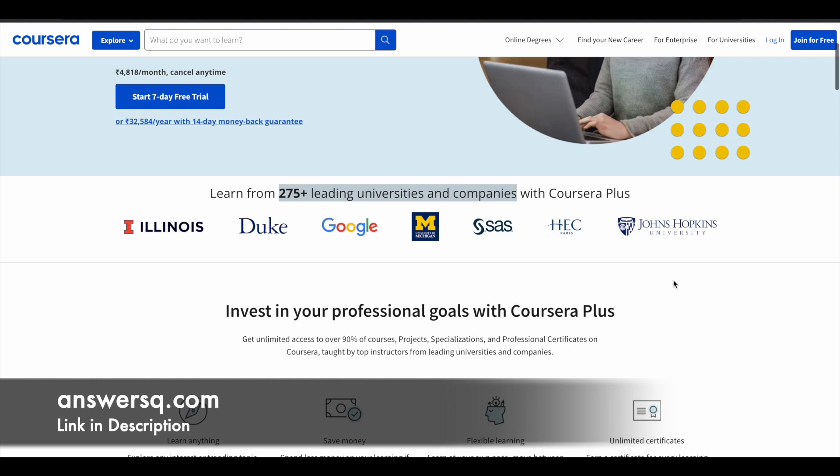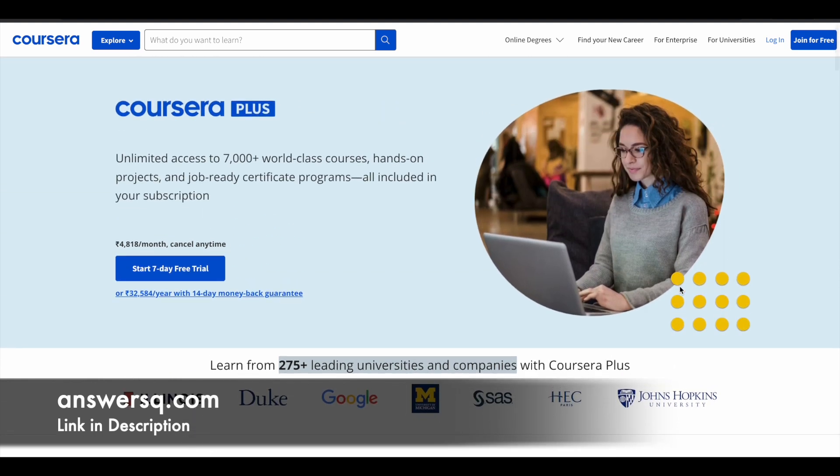If you want to purchase any course on Coursera, instead of buying a single course, you can opt for Coursera Plus, because this will give you unlimited access to 7,000-plus courses, hands-on projects, and job-ready certification programs. With this subscription you get everything, whereas buying individual courses costs more. So in comparison, it's better to opt for Coursera Plus. If you're interested, just check out the link in the description.